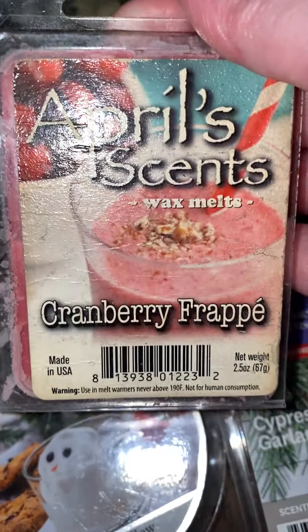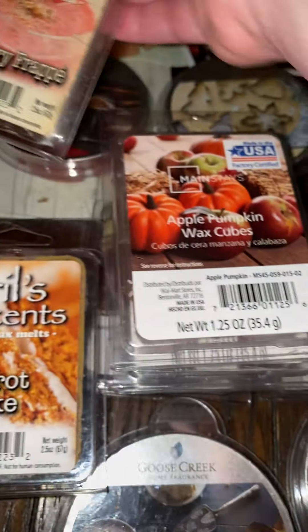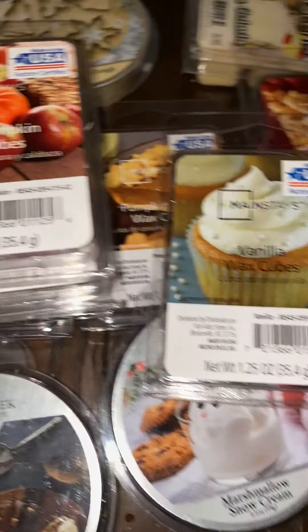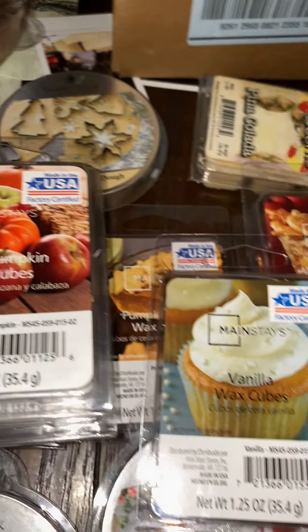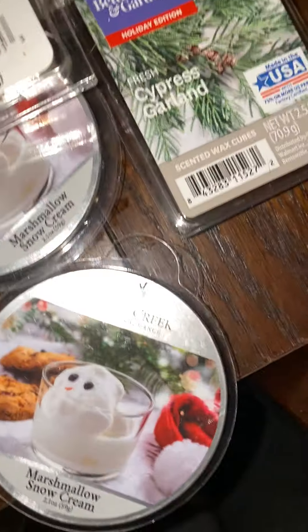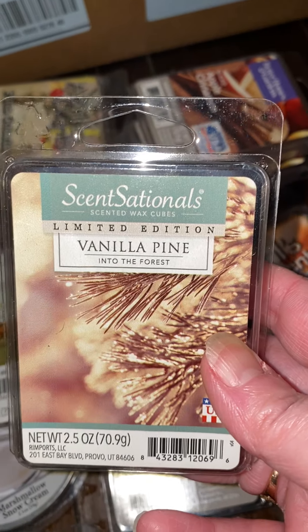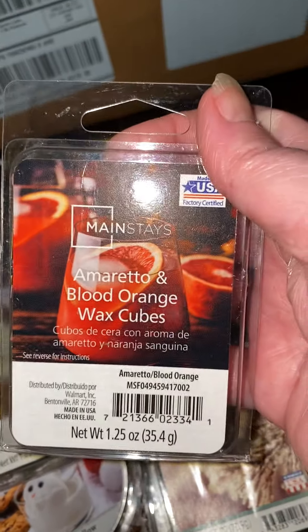This one is a cranberry frappe — carrot cake actually smells more like a cranberry. And this one's vanilla cupcake. I'm looking for birthday cake — birthday cake's very fun — so if y'all know anybody that sells them, leave a comment and let me know. This one is vanilla pie, that was from Walmart too. And this is an orange wax cube — they're not bad.